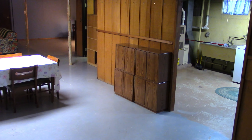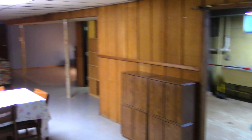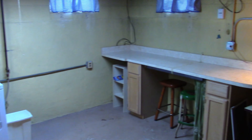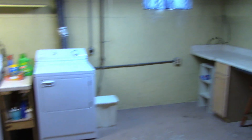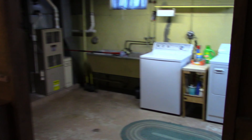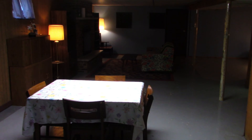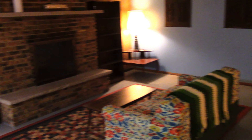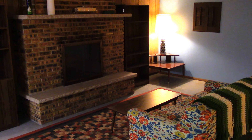The basement is finished. Laundry room. Family room with a brick fireplace.